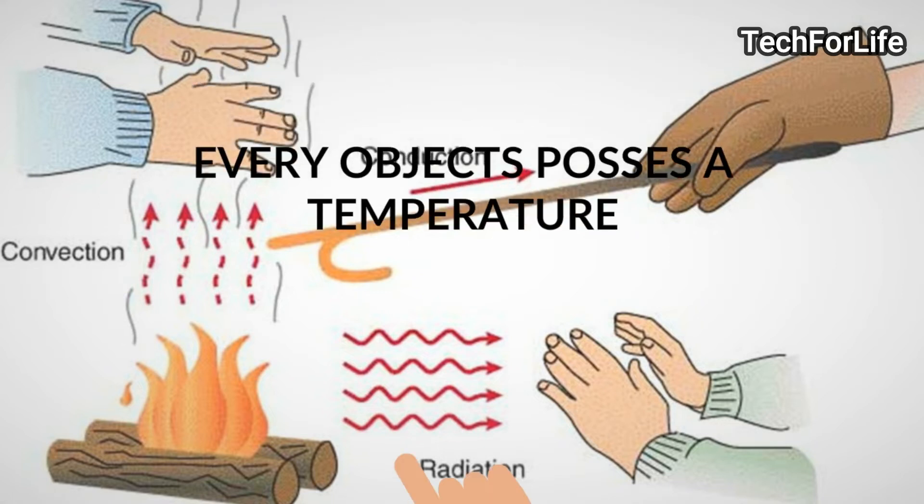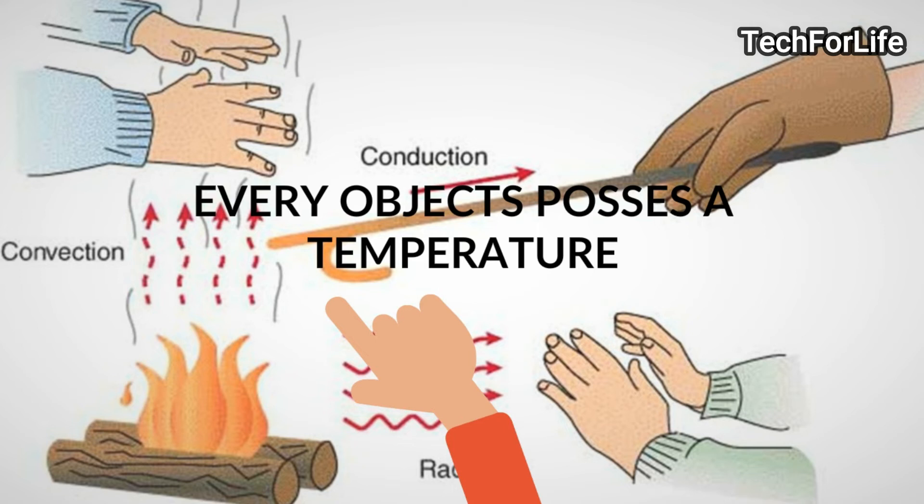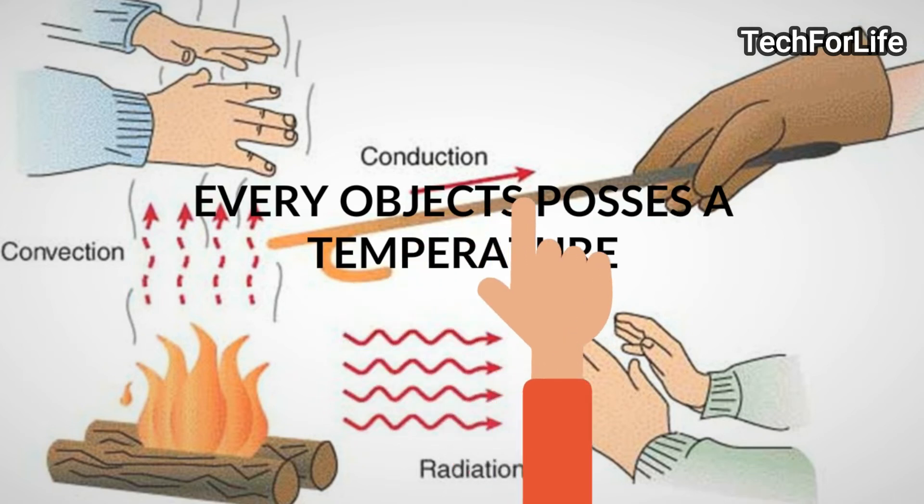I already told you, one layer of temperature — the temperature is in the same layer. At the right surface of that.